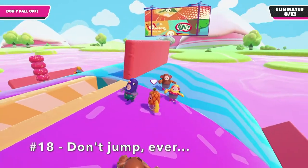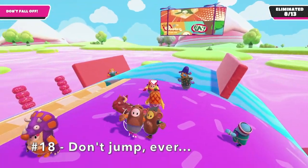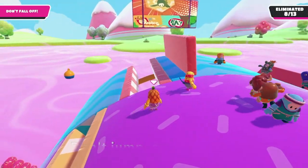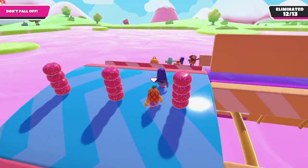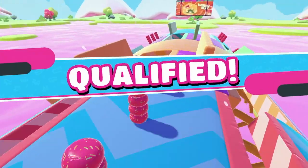Number 18: Don't jump. If you follow the other two tips for Rollout, you shouldn't ever really need to jump, because jumping usually makes you unbalanced, which could cause you to fall off the platform.